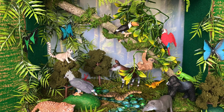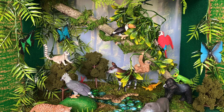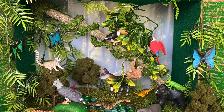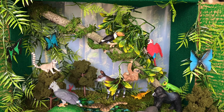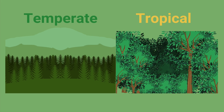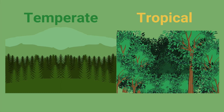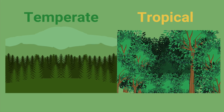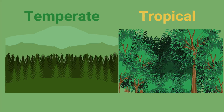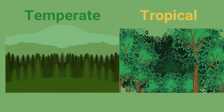I have created this rainforest model with my little helper Ivan. There are two types of rainforest: one is temperate and another one is tropical, and today we will learn about tropical rainforest.